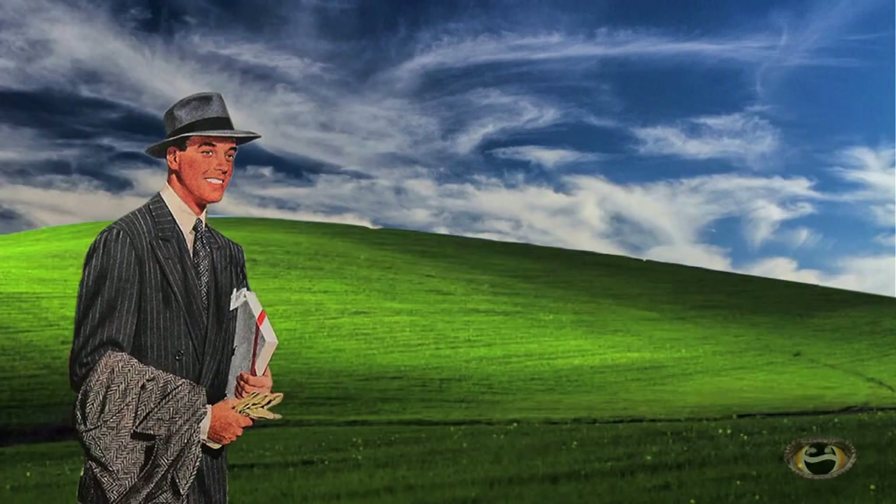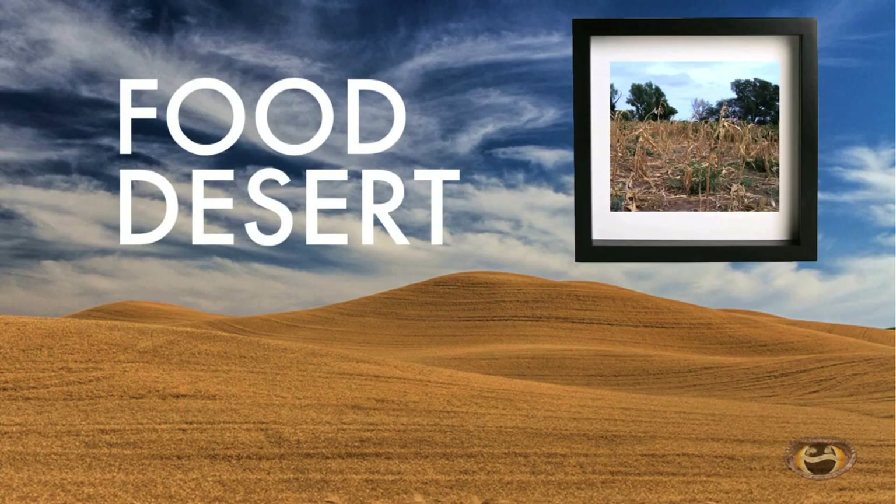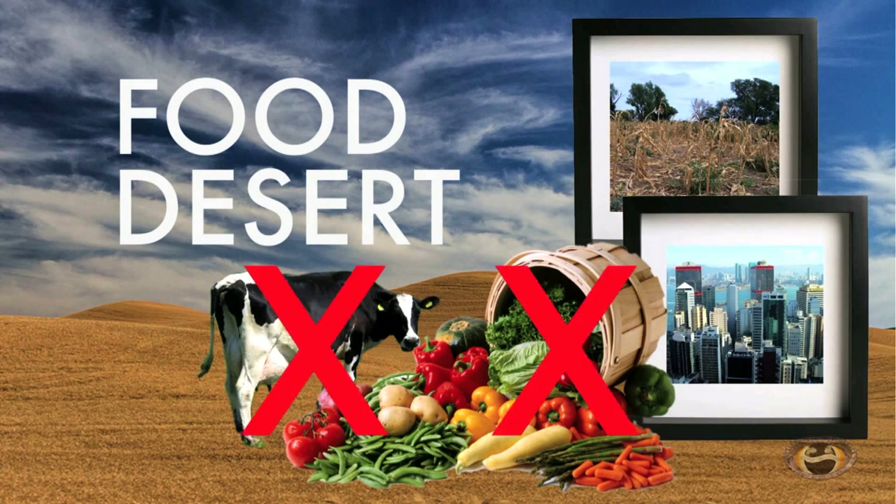But believe it or not, there is a downside. The last one person out of four — they live in what we call a food desert. Sounds unpleasant, right? Well, some people would say a food desert is a rural or urban area where adequately fresh and healthy food is not available. But I prefer to think of it as an invitation to imagineer your meals.